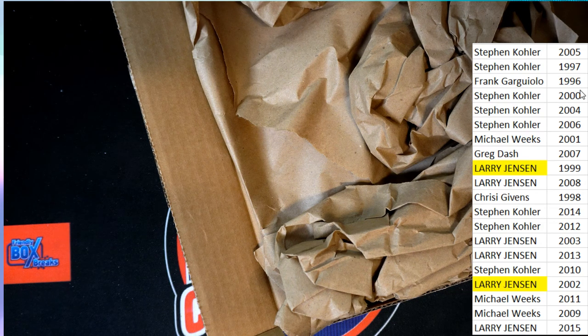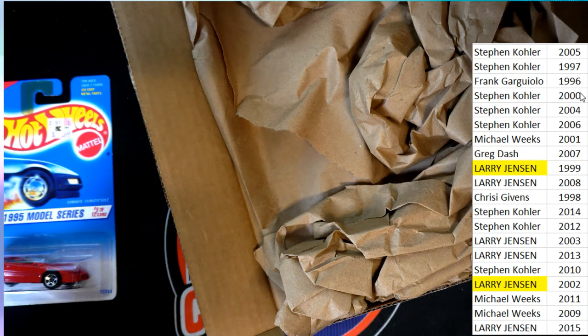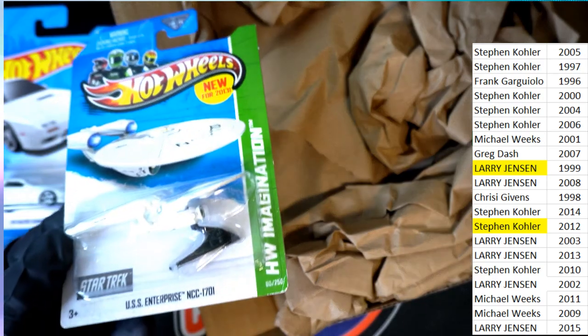So we have two randoms. We have the 1994 and the 2020 89 Mazda. The 2012 goes to Stephen K — congratulations with your 2012 Star Trek.